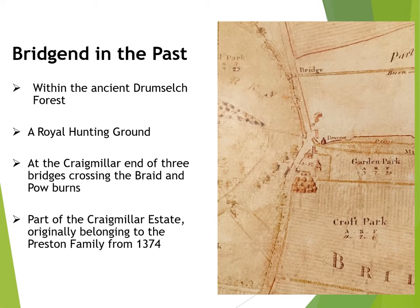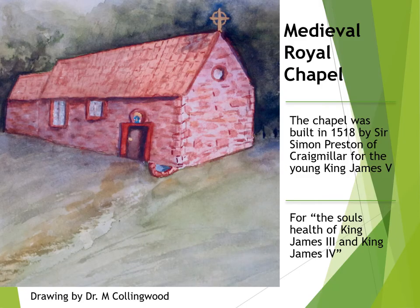There is a reference in 1599 in the Register of the Privy Council of Scotland to Lady Bridgend. This probably indicates that the chapel was dedicated to the Virgin Mary, Our Lady. The chapel at Bridgend was built in 1518 by Sir Simon Preston, Laird of Craigmiller, for the soul's health of King James III and King James IV. This no doubt would have helped him in life by pleasing the young King James V and his court. He built a second chapel of a similar design in 1523 for his own personal use at Craigmiller Castle, and this still stands there today.